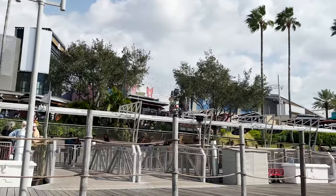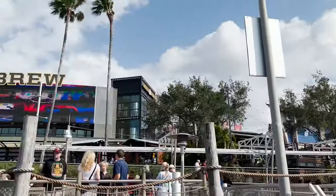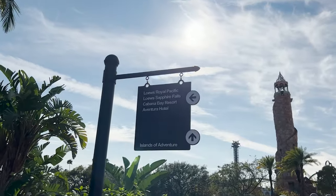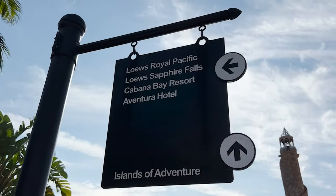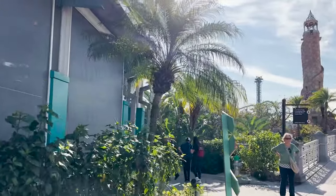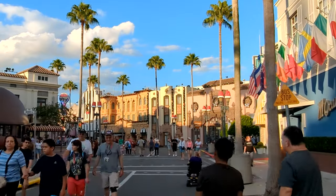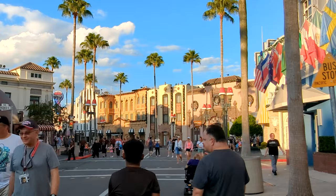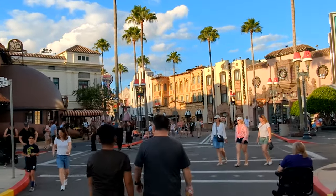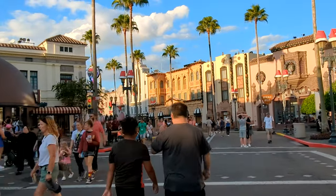Over at Universal Studios Florida, there are only two rides open for early park admission. I would almost always walk past Despicable Me when you walk in and head straight back to Diagon Alley to start with Harry Potter and the Escape from Gringotts, since that ride tends to have a longer average wait time later in the day. Then walk back over to Despicable Me — you'll still save a tremendous amount of time.